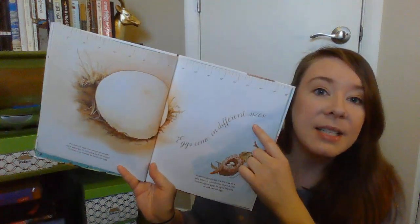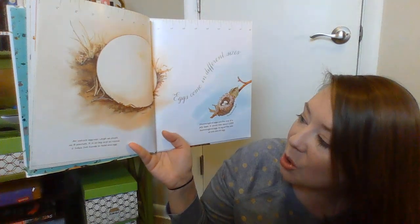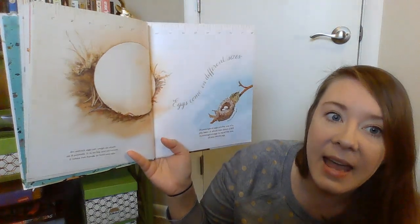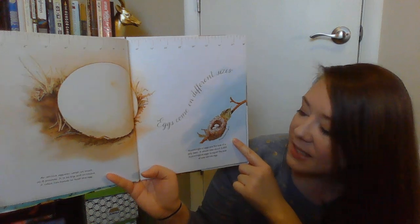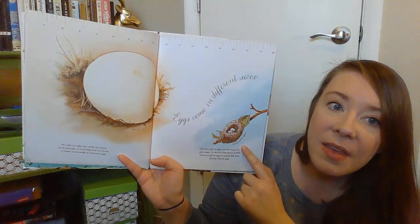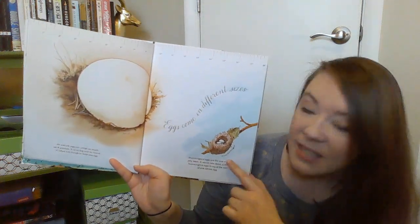Eggs come in different sizes. This is a big one — this is an ostrich egg. An ostrich egg can weigh as much as eight pounds; it is so big and so round it takes two hands to hold one egg. And then this one is called an Anna's hummingbird. Hummingbird eggs are the size of a jelly bean. It would take about 2,000 hummingbird eggs to equal the size of one ostrich egg — that's how tiny they are.